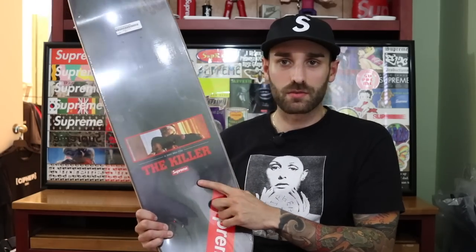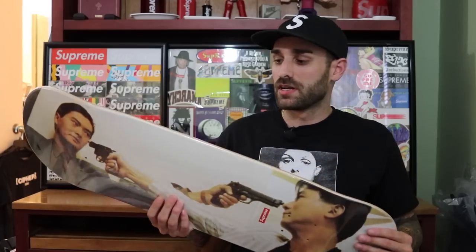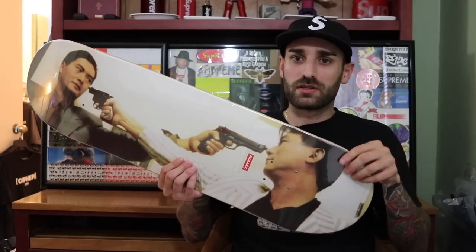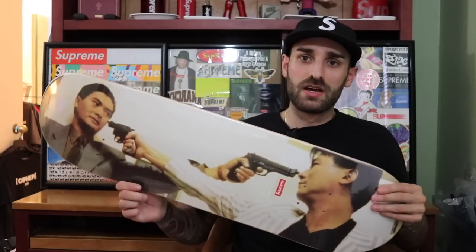They added the Supreme box logo below it, and of course they threw in the Supreme box logo in the wraps — that's what they've been doing with the decks the past couple of years. I didn't get any stickers with this order; this is all I got was the deck. This was $66. I haven't been looking at resale much, but I think these are reselling around $120, maybe a little bit lower. I'm happy I got the deck — I like to grab things when they do collabs with movies or bands because it's cool to have different pop culture art on the walls. Happy to get the deck. It looks like an 8.5 and yeah, that's pretty much it.